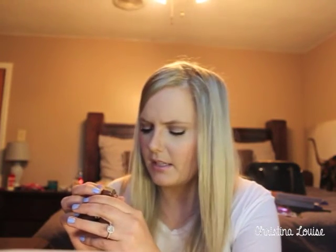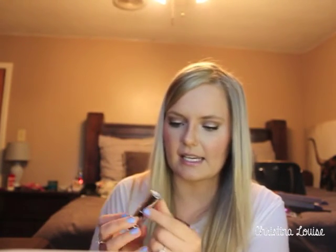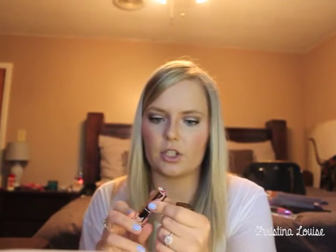I also got two Maybelline Matte lipsticks — I think they're the Color Sensational Mattes. One is in Mesmerizing Magenta 680, a bright fuchsia-magenta color. The other is in Lust for Blush, a more muted light pink. I'm really excited about both of these.